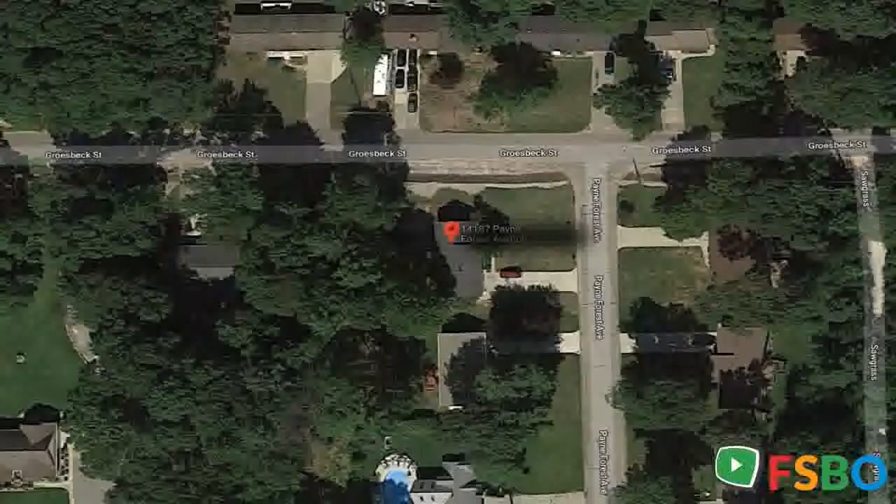The yard is nicely wooded out back for privacy, and it's a great location not far from town. It all adds up to a house you should make an appointment to see today.